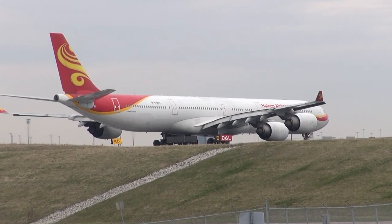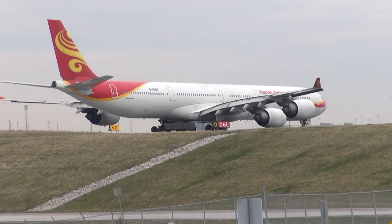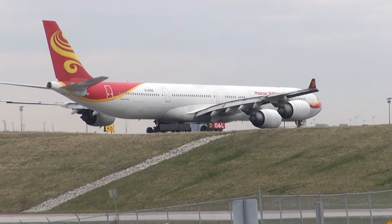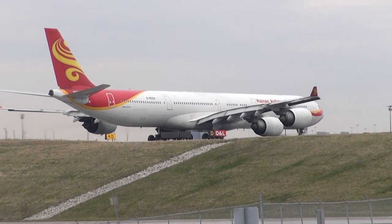Air Canada 1196 on Delta 3, hold short runway 06 left. Delta 3, hold short 6 left, Air Canada 1196. Thank you. I-9-797 heavy, caution wake turbulence behind the A330, wind 120 at 5 knots, clear takeoff runway 06 left.